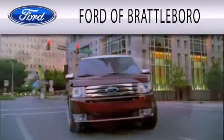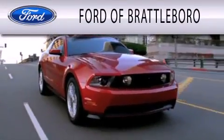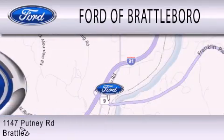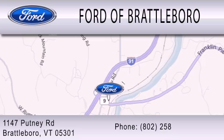Ford of Brattleboro is dedicated to doing everything possible to ensure that the experience you have selecting your next vehicle is as pleasant as possible. We are located at 1147 Putney Road in Brattleboro.